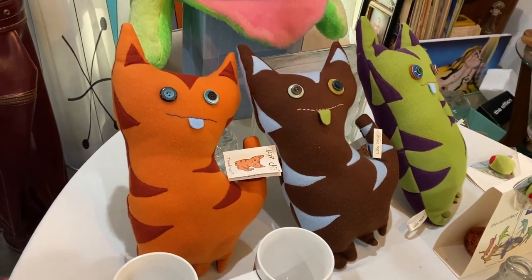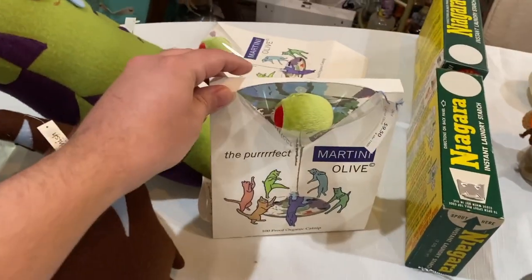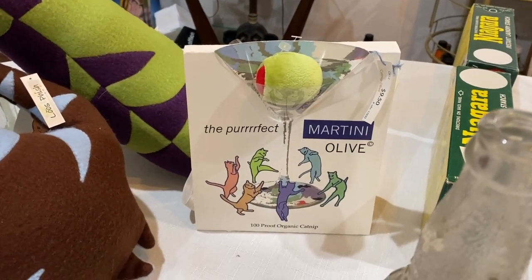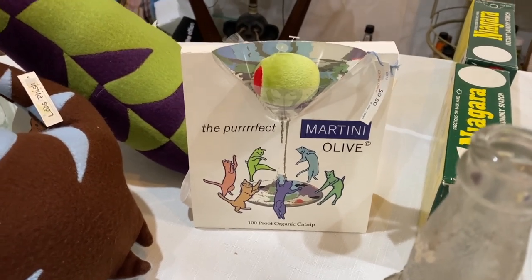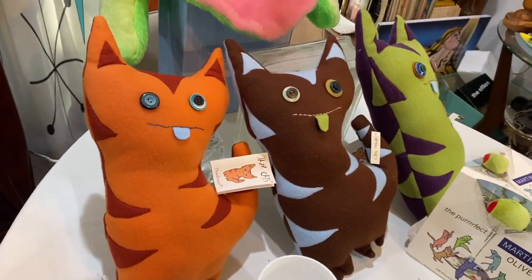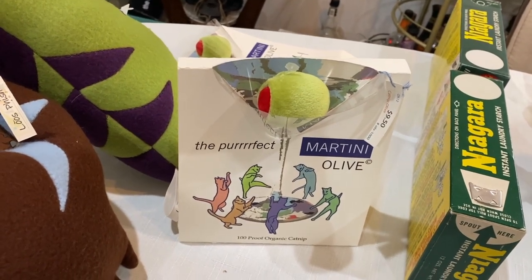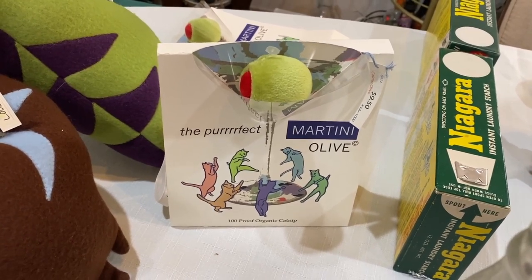We also got these that she made — the perfect martini olive. There's catnip in this little homemade olive, and it looks like she was selling them for $9.50. We bought all of them — I already gave three as gifts and have two more to give. I think we spent about 75 dollars total including the cats at three dollars each. I think we can sell them between eight and ten dollars. Cat and dog products are just kind of expensive, and to have it be homemade makes it special.